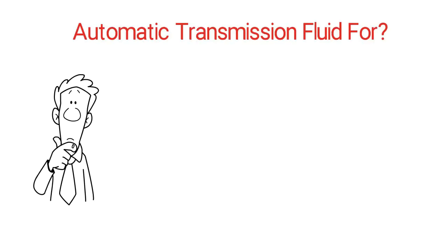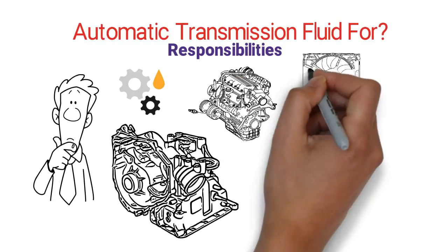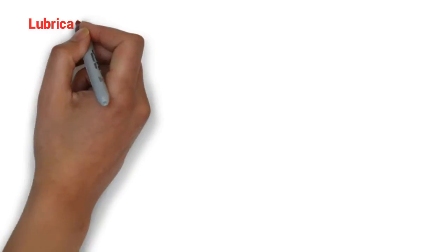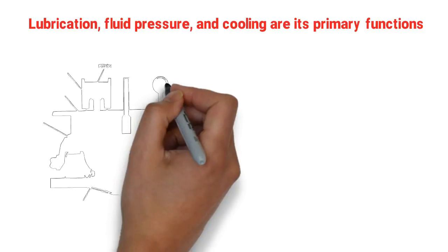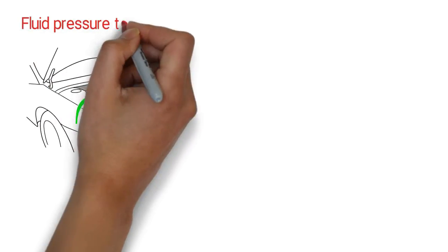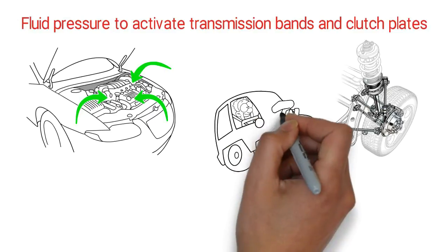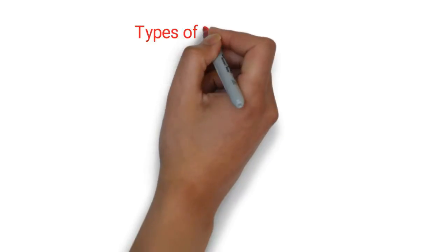What is automatic transmission fluid for? ATF does a lot for your transmission. This includes responsibilities such as lubrication, fluid pressure, cooling, oxidation prevention, gasket conditioning, anti-rust measures and more. Lubrication, fluid pressure and cooling are its primary functions, since an automatic transmission relies on lubrication to keep parts moving smoothly, fluid pressure to activate transmission bands and clutch plates in order to change gears, and cooling capacity to prevent the transmission from overheating, which causes the majority of transmission failures.